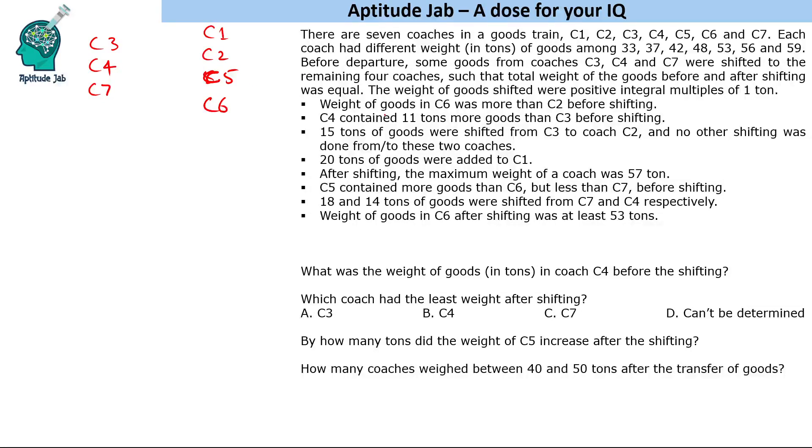We are given that the weight of goods in C6 was more than C2 before shifting. C4 contained 11 tons more goods than C3 before shifting. Also, 15 tons of goods were shifted from C3 to C2 and no other shifting was done from or to these two coaches.